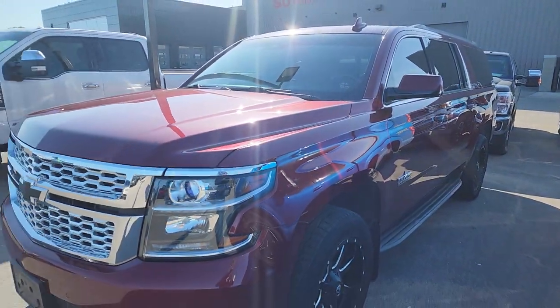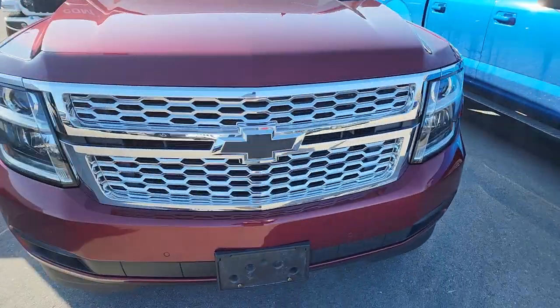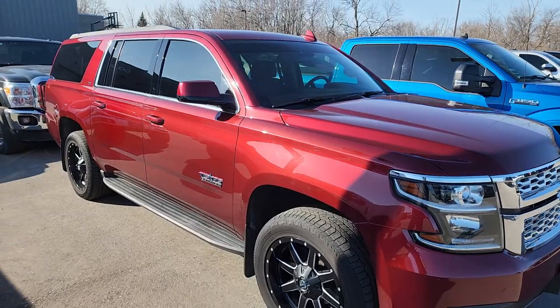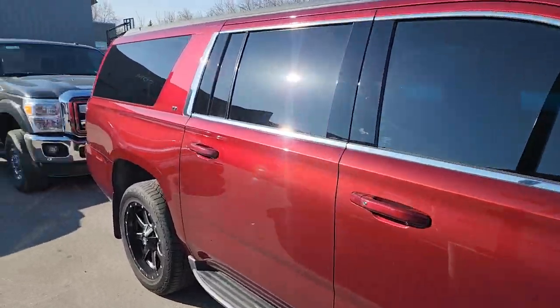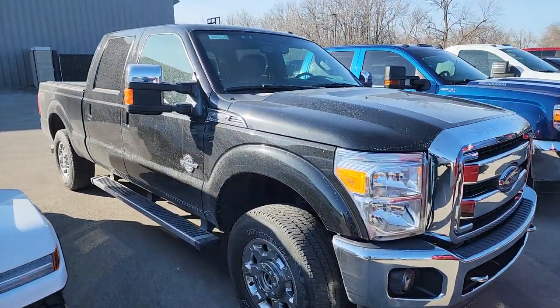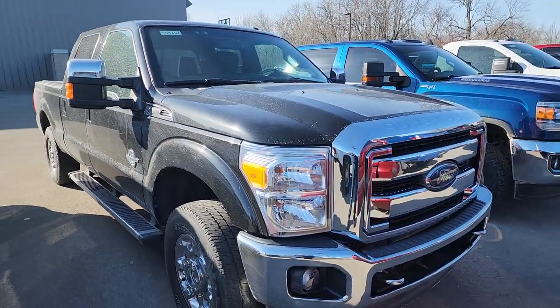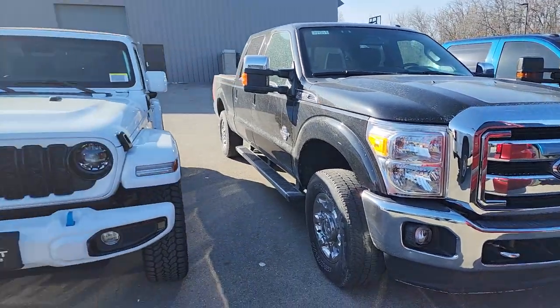And then I've got a Suburban here, a 2016 LT. I'm not sure if we're going to keep this one — it is a Texas Edition but it is four-wheel drive. It's got 145,000 miles on it, so we may or may not keep this one. And then I've got a gem of a 2015 Ford F-250 Power Stroke diesel — it's a Lariat Ultimate and this one only has 47,000 miles on it, really a good-looking truck.